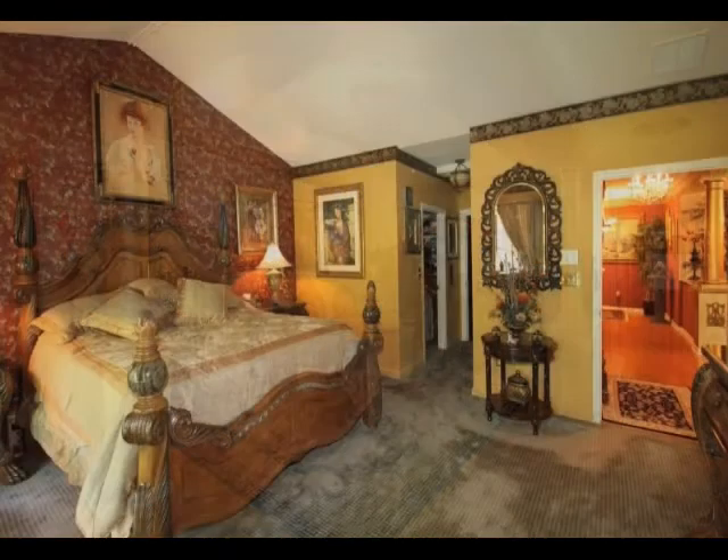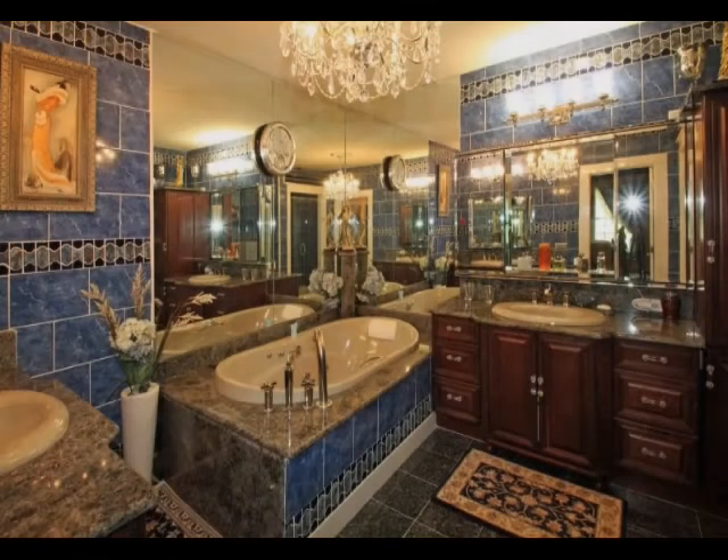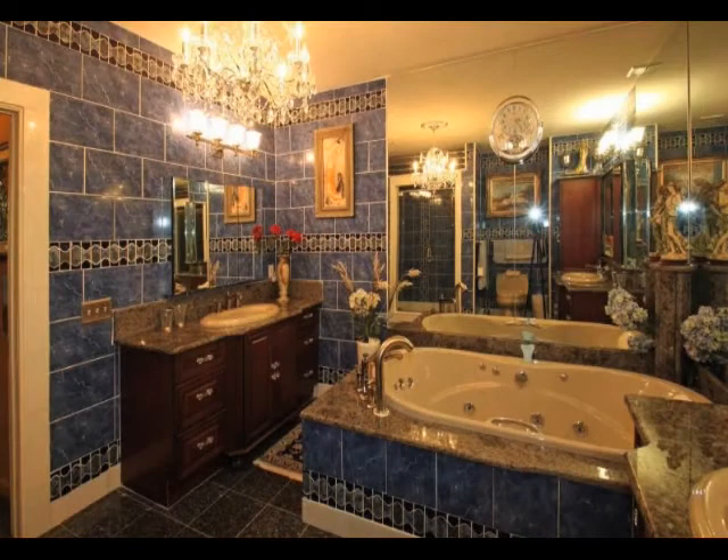The master bedroom suite is enormous and has access to the second private balcony. It also features a walk-in closet and a completely remodeled 13-foot by 11-foot master bath that belongs in a magazine. This bathroom has undergone a $38,000 renovation, including a $9,000 jetted jacuzzi. The hingeless shower door, imported marble and tile, and Hisner's vanities are all first class.